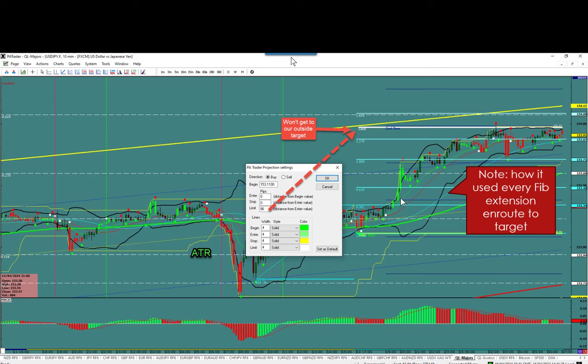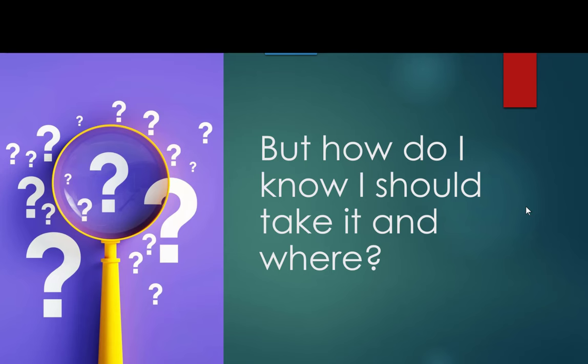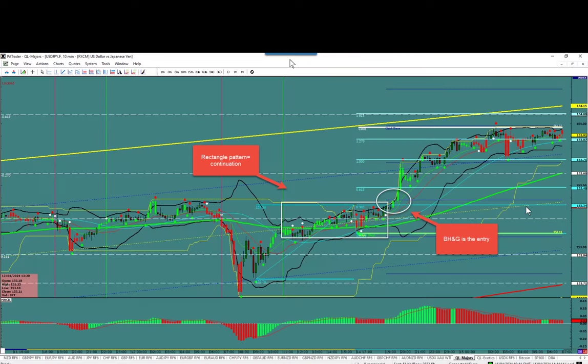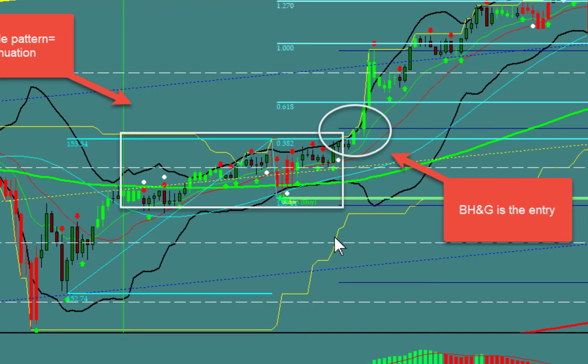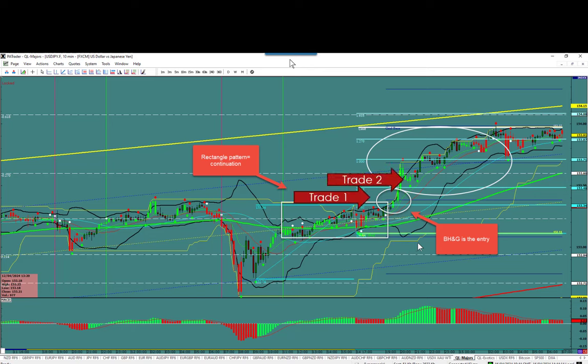Now you can do risk and reward even at a micro level. We go back to the chart — notice there's a rectangle in there. Anytime you have a rectangle, however you came into it is how you're coming out, so you knew this was going to try to continue up. We have a break hook and go right there: a break up, a hook back down, and then the next candle goes — it could be one candle, two, or five, but once it goes, that's your entry. There's the opportunity: Trade 1, Trade 2 — you always scale in. Trade 1 is in profit and covers the risk of Trade 2.